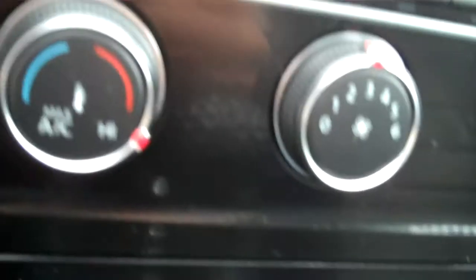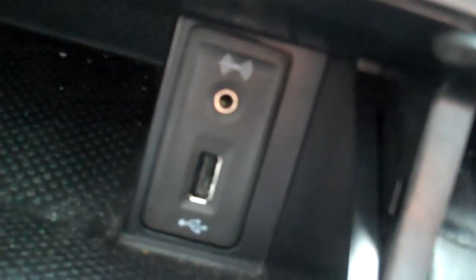The keyless push-button start-stop, so you can carry the keys in your pocket or your purse. Heated seat with separate control for driver and passenger. You can plug in auxiliary audio via USB or an eighth-inch connector for auxiliary media.